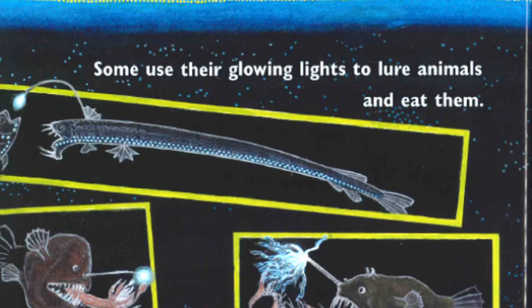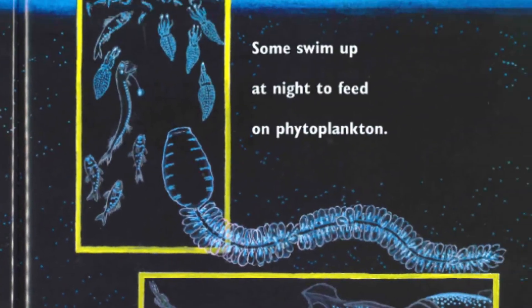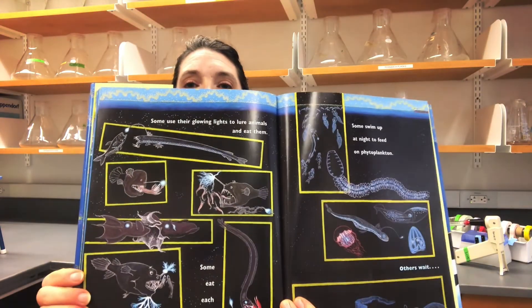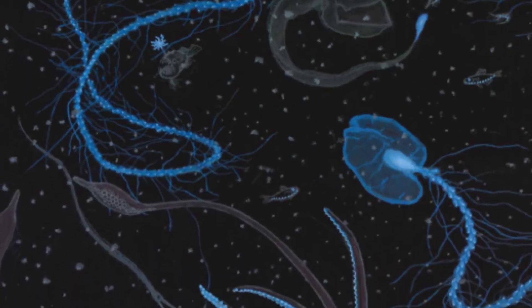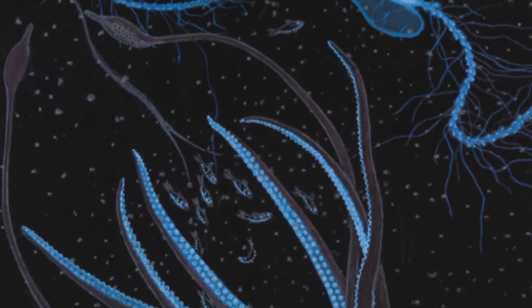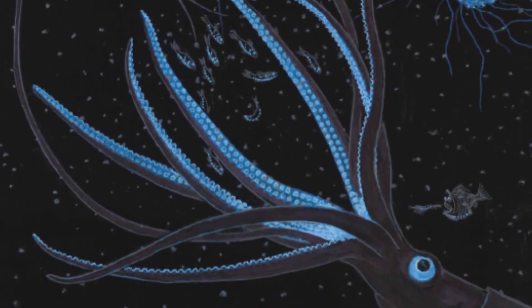Some use their glowing lights to lure animals and eat them. Some eat each other. Some swim up at night to feed on phytoplankton. Others wait — they wait for snow. This snow isn't made of ice. Marine snow is tiny flakes from living things. As animals and phytoplankton live and die, their poop and mucus, carcasses and guts sink down and down like falling flakes of snow. Marine snow is nutritious food for bacteria and other creatures living in the sunless belly of the sea.